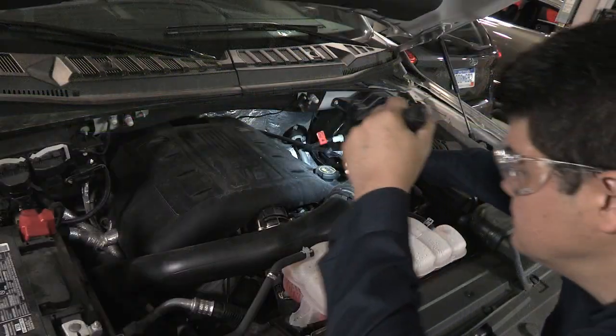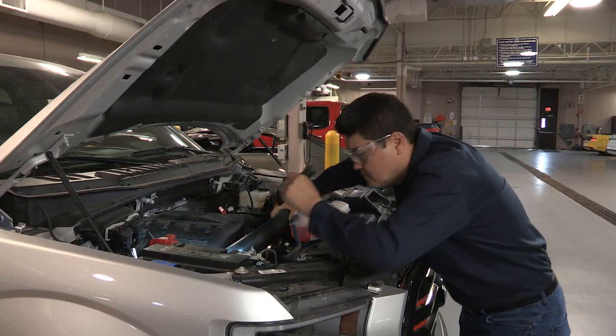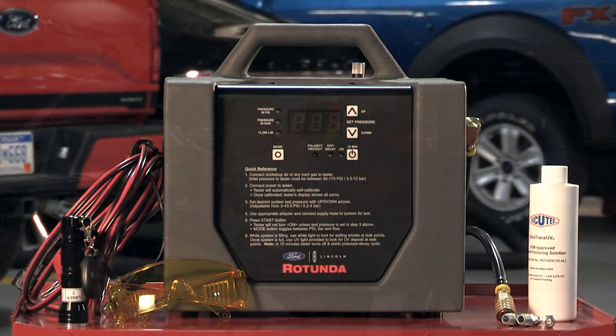Closely inspect all connections on the intake tubing to make certain they're secure. To help identify a leak in the intake tubing, you can test the system using a smoke machine.